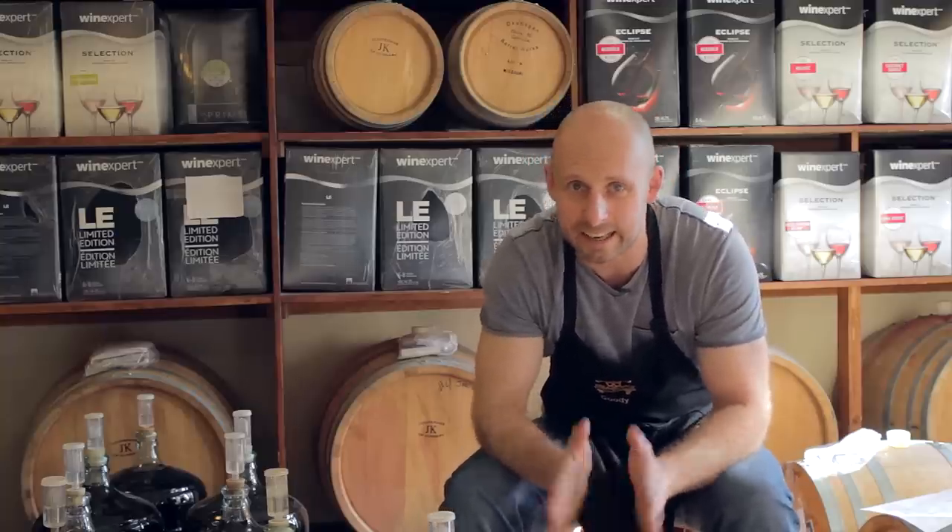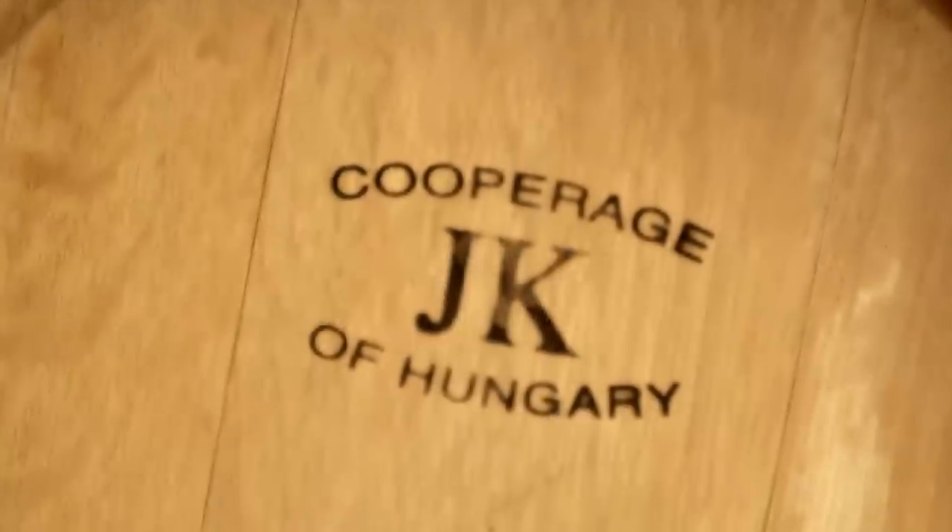Hi there, it's John from Wineworks. At the end of another busy day here today, I just wanted to take a couple of minutes to talk to you about some things that are happening in June. First one: free oak barrel aging.